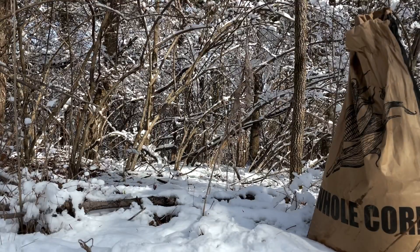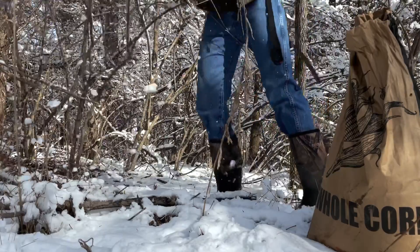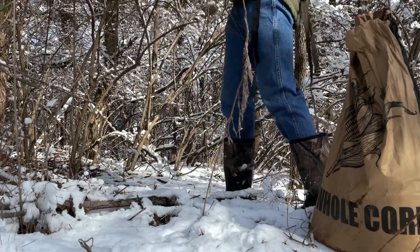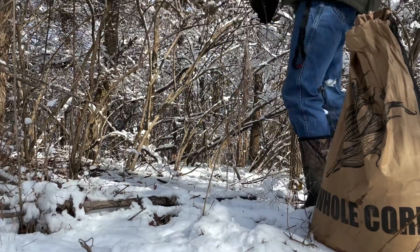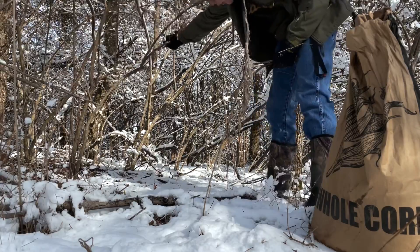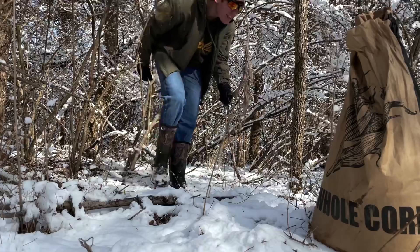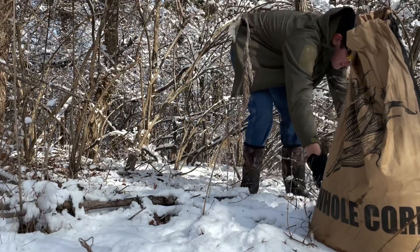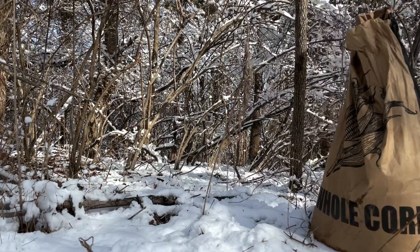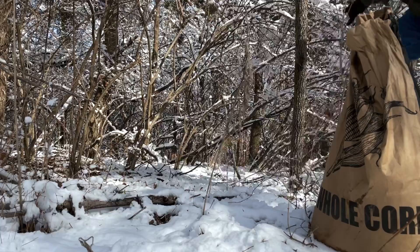I'm going to hang it between this tree and that piece of honeysuckle. Bear with me, I know it's a weird camera angle but I'm by myself and it kind of requires three hands to do this job. The snow is wet. Clearing a spot — going between this tree and this piece of honeysuckle. The brush is hard to see on camera so just use your imagination. Spreading the fencing between these two anchors.